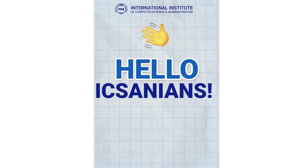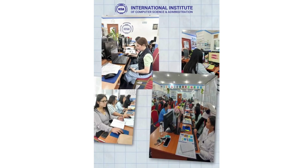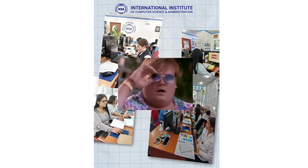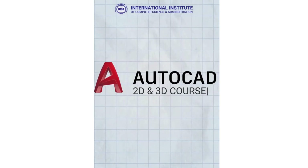Hello X-Anions! Welcome back to ICSA Insight, where you learn all about the ICSA courses to help you in your future. In this video, we will show you the benefits of enrolling in the AutoCAD 2D and 3D course.